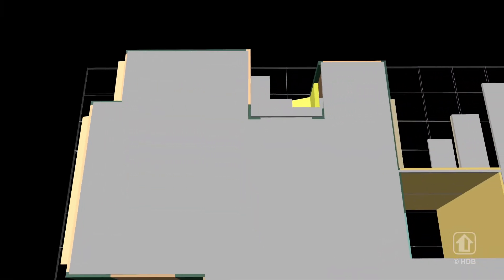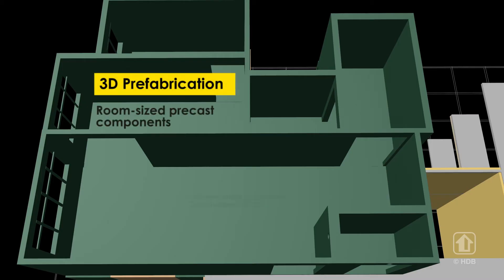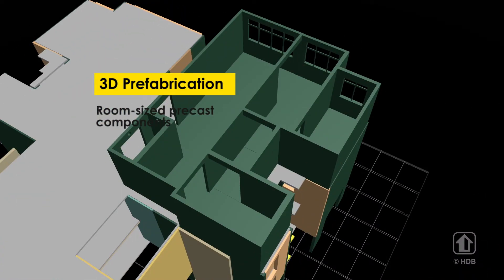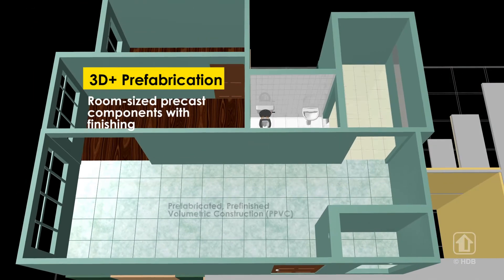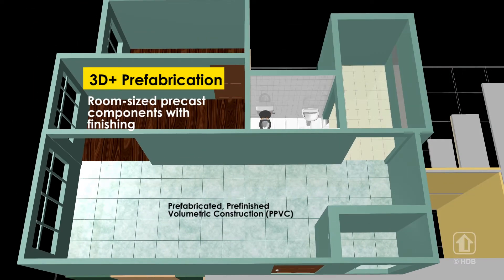We have started using prefabricated volumetric construction, PVC. It is an integrated precast component fabricated as room-sized modules. M&E services, fixtures and tiling are also included into the 3D precast component before being delivered to site.